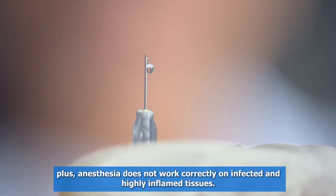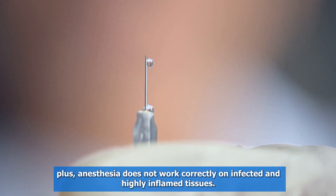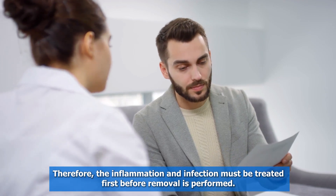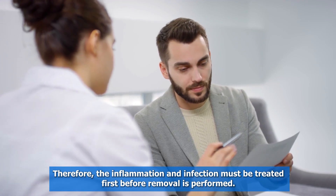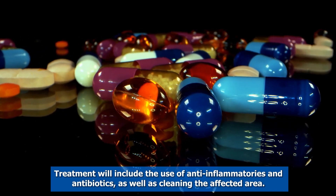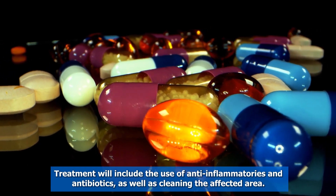Plus, anesthesia does not work correctly on infected and highly inflamed tissues. Therefore, the inflammation and infection must be treated first before removal is performed. Treatment will include the use of anti-inflammatories and antibiotics, as well as cleaning the affected area.